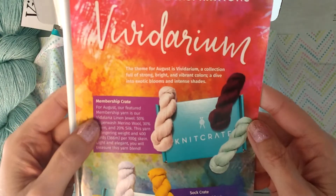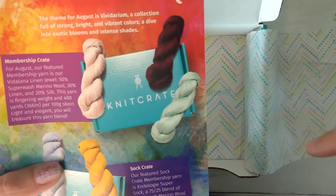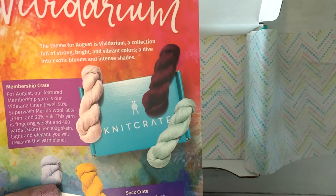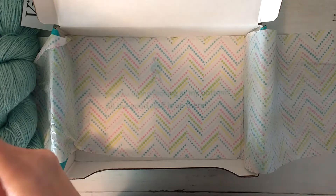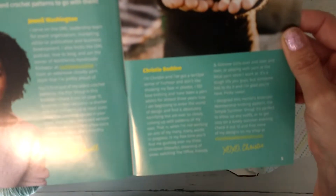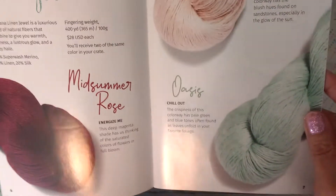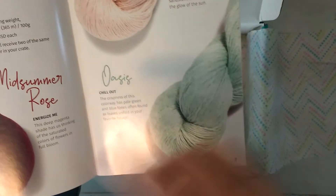So in the August membership crate, which is the one we have, here are the colors for the different selections. There's a neutral, a bright one — which I always forget the name of — and the Chill Out Colorway. Our Maker Life is Jewel Washington, and Anne Christy Bodden is also featured. Energize Me is the bright colorway, All Natural is the neutral colorway, and Chill Out is the Chill Out Colorway — and those are Oasis, Midsummer Rose, and Sandstones. Out of all those colors, I'm glad I got the Oasis, because that's my favorite one out of these three.